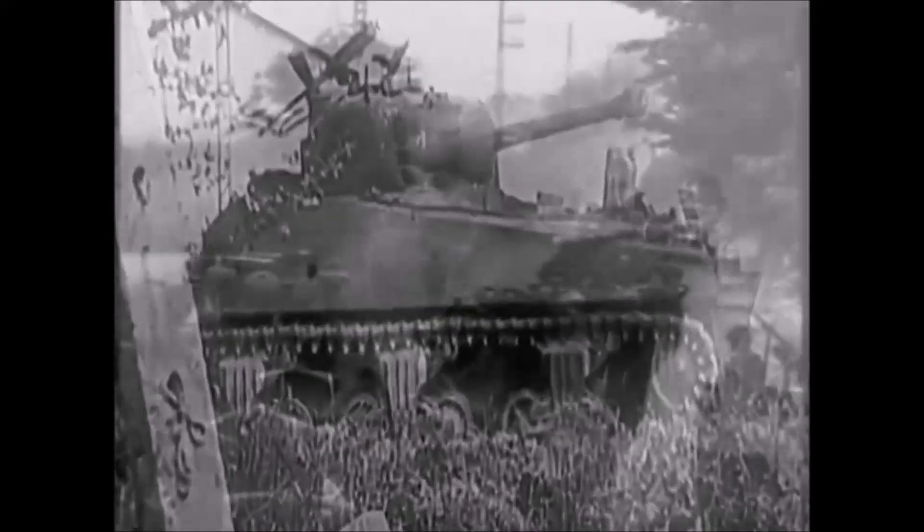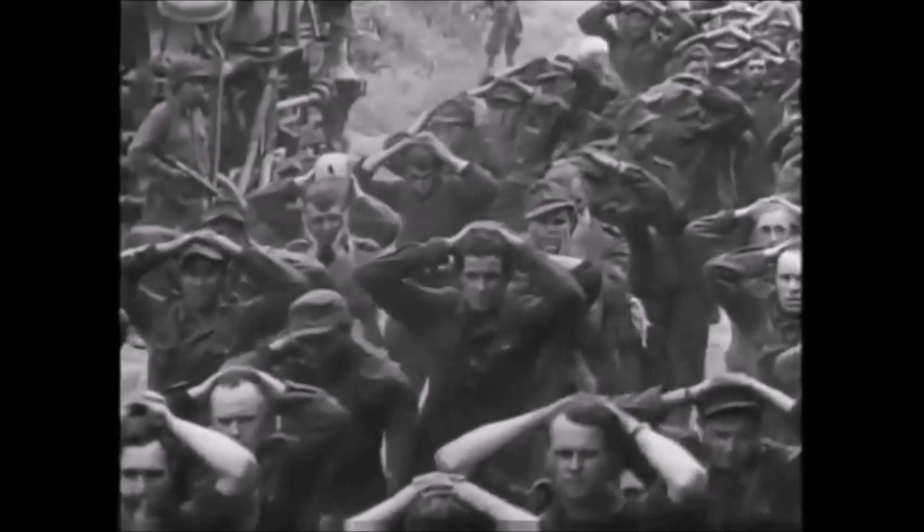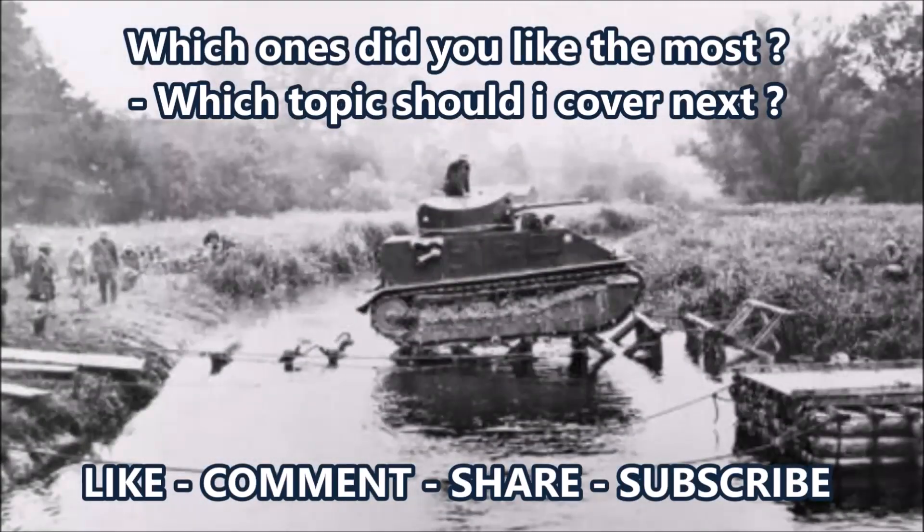That basically ends it for British medium tanks. As noted at the start, there is a difference between medium tanks, cavalry tanks, infantry support tanks, and cruiser tanks, which will be covered in a separate video. Personally, the Vickers Medium Mark I and Medium Mark III are favorites among these British medium tanks. Let me know your thoughts in the comments below. Until next time, this was J-Man Time signing off.